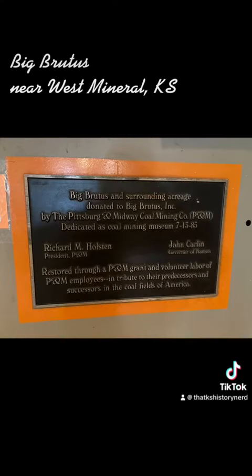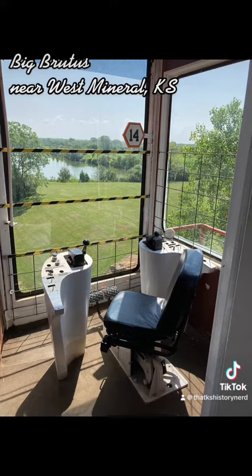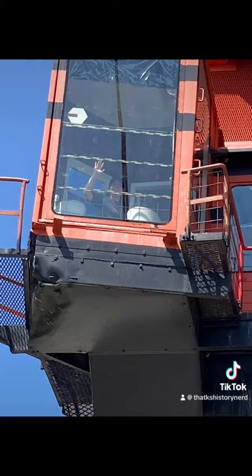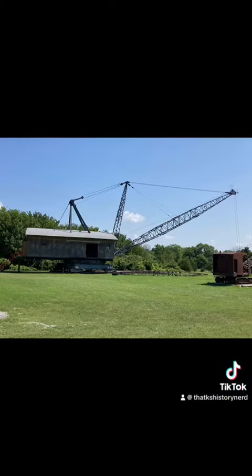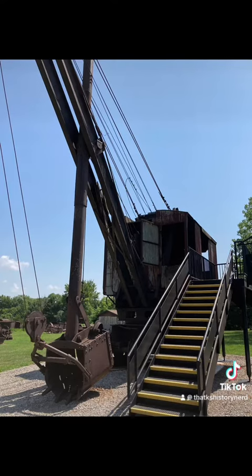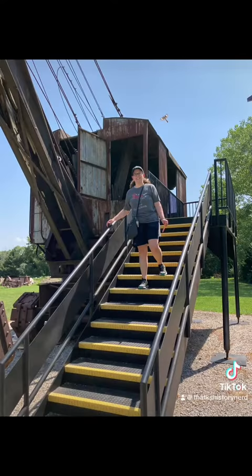Big Brutus dug out of its last pit at approximately 65 feet deep in April 1974 and was put out of operation. Some say it worked too hard and used too much electricity to run — its electric bill in its final month of service was a staggering $27,000.